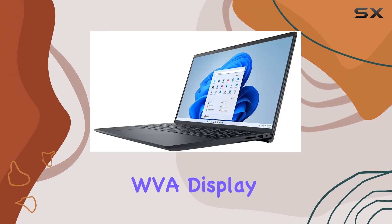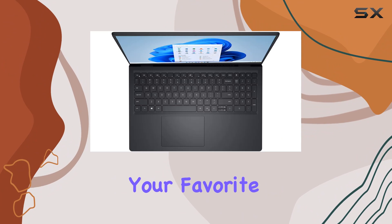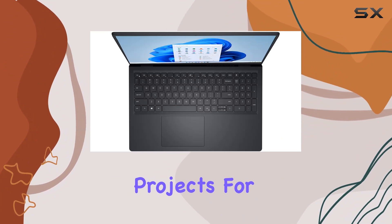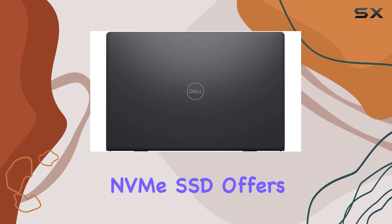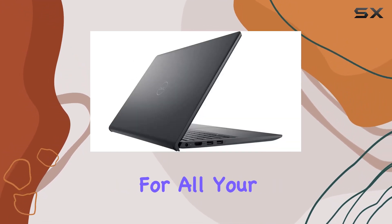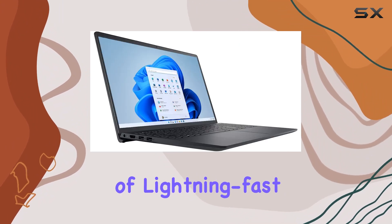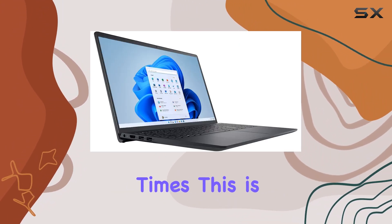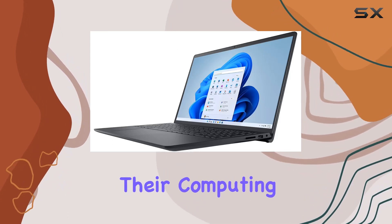The narrow-border WVA display maximizes your viewing area, making it perfect for streaming your favorite shows or working on detailed projects. For those concerned about storage, the 512GB PCIe NVMe SSD offers ample space for all your files, applications, and media, with the added bonus of lightning fast boot and load times. This is a game-changer for anyone who values efficiency and speed in their computing experience.